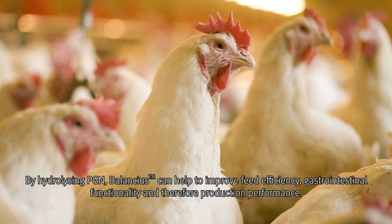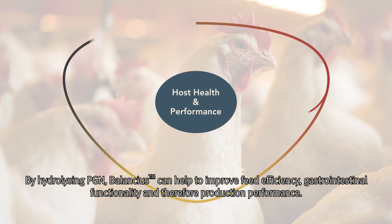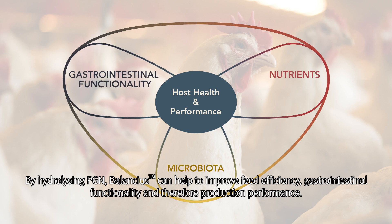By hydrolyzing PGNs, Balancius can help improve feed efficiency, gastrointestinal functionality and therefore production performance.